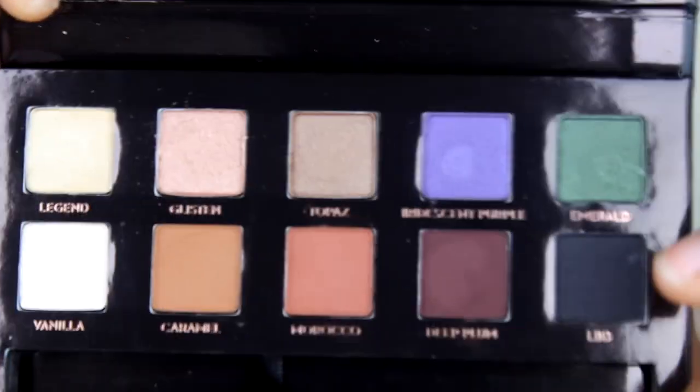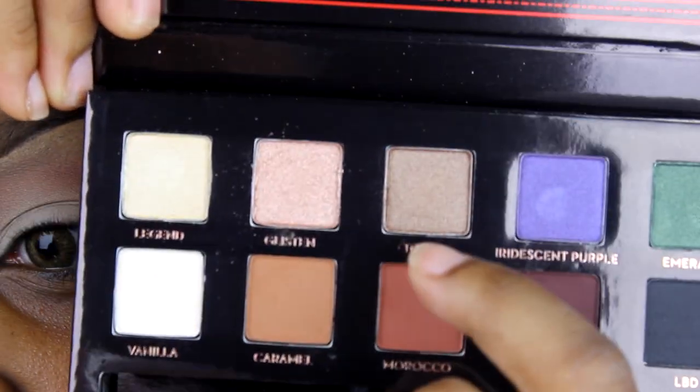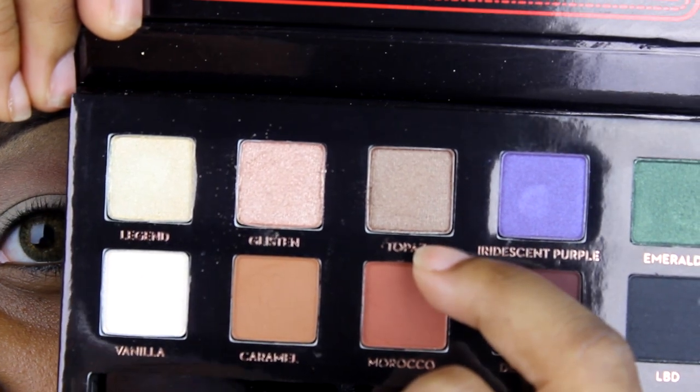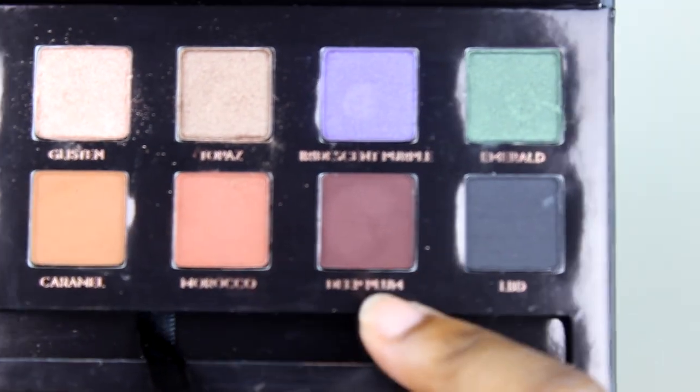Now I'm going to go in with my Morphe blending brush. I'm going to go in with the color Glisten in the inner corner of my lid and in the middle. Then I'm going to go back in with my flat shade brush from Morphe and use the color called Deep Plum.